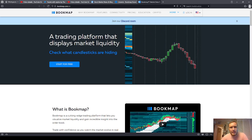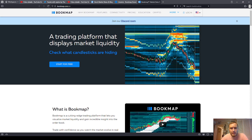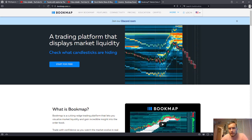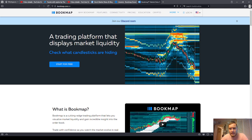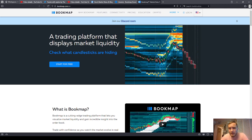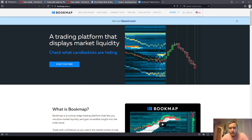Hey guys, in this video I want to give you my opinion on Bookmap. It is a software package that shows you where the liquidity is. I want to give a fair assessment. My intention with this video is not to disparage the software or the company in any way, but I wanted to just give you my thoughts on it.